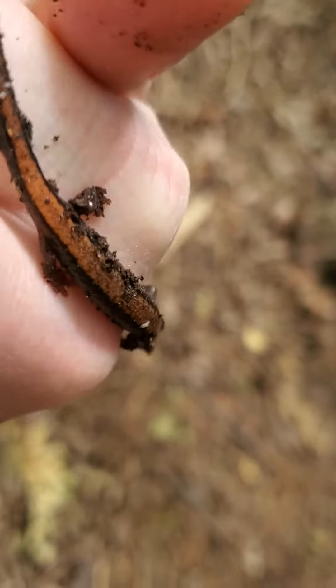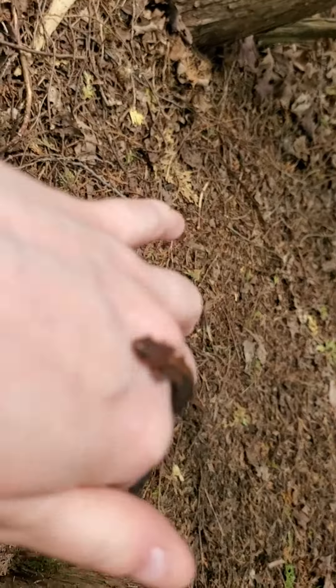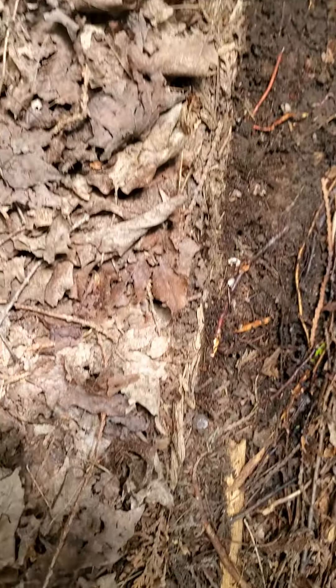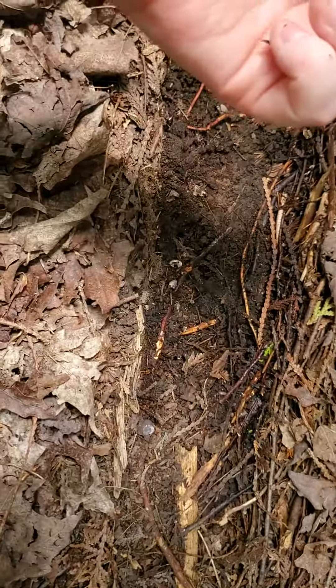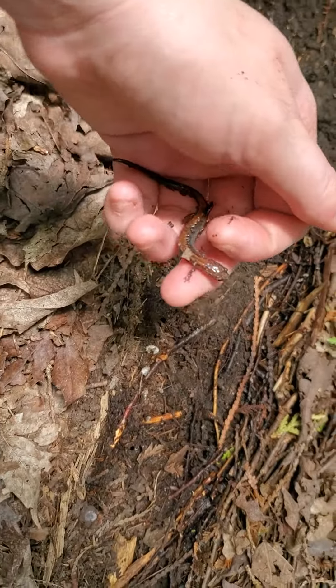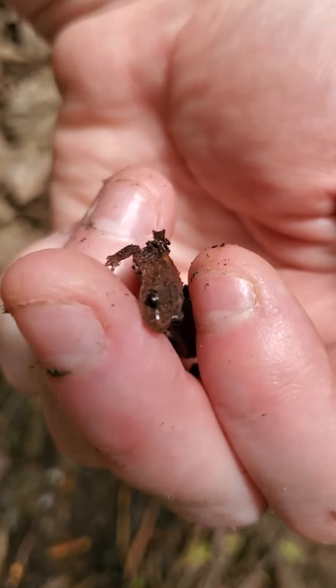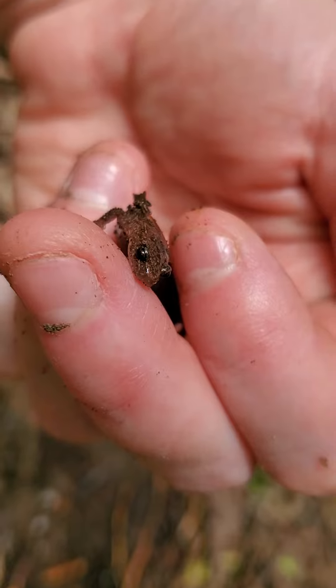He walks very slow — he almost is like a snake with legs. And of course I will put him back when we're done. I don't want to handle him too much because amphibians breathe through their skin. There he is — say hi to my friends.